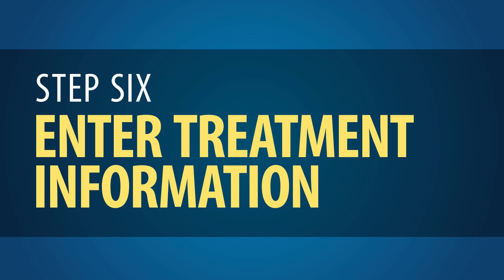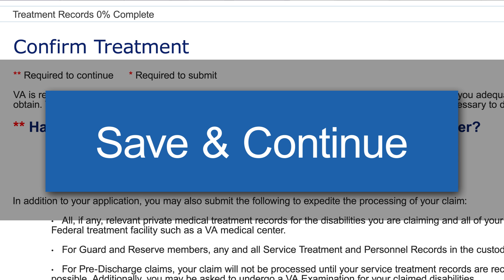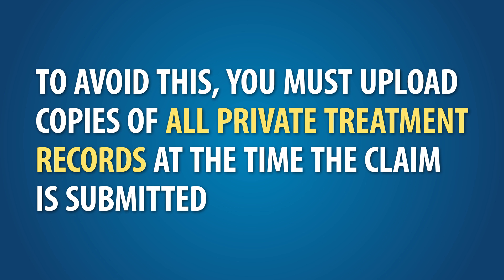Step 6: Enter Treatment Information. On the Confirm Treatment page, specify whether or not you have received medical treatment at a VA medical center. If yes, you'll go to the Medical Treatment Records page to provide all the information as directed. Make sure you click Save and Continue on each page. It is important to remember: if you request VA assistance in gathering private medical evidence by completing VA Form 21-4142 (Authorization and Consent to Release Information to the VA), your claim will not be processed as an FDC and it will take more time to process. To avoid this, you must upload copies of all private treatment records at the time the claim is submitted.